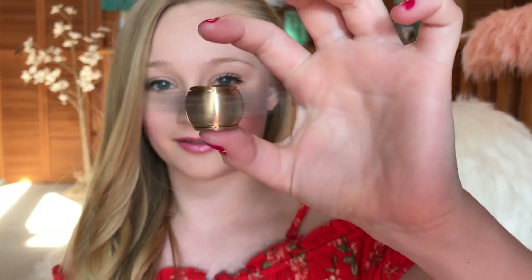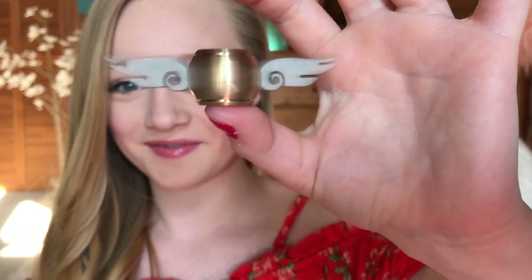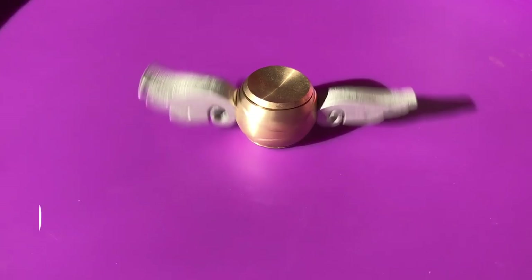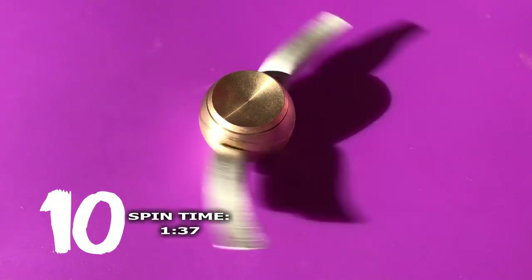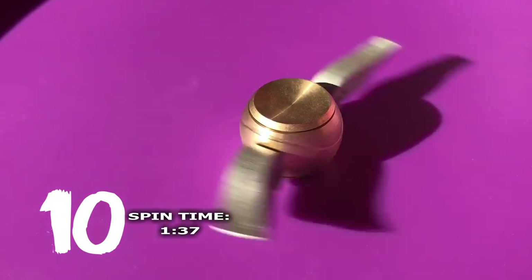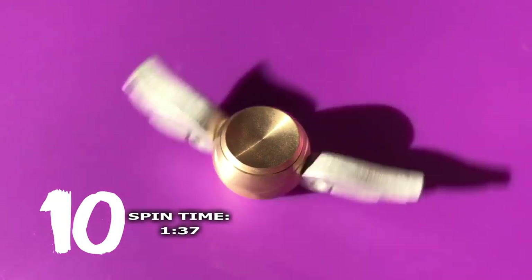This is my Harry Potter fidget spinner and I think it's just so cool. The wings are awesome looking. It's just a really cool shape and it's really fun to just do this with too, other than spinning it. When you spin it, you can kind of see the wings. Oh my goodness, it looks awesome.